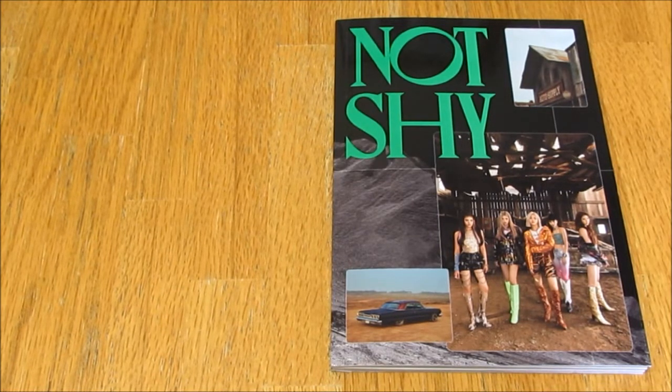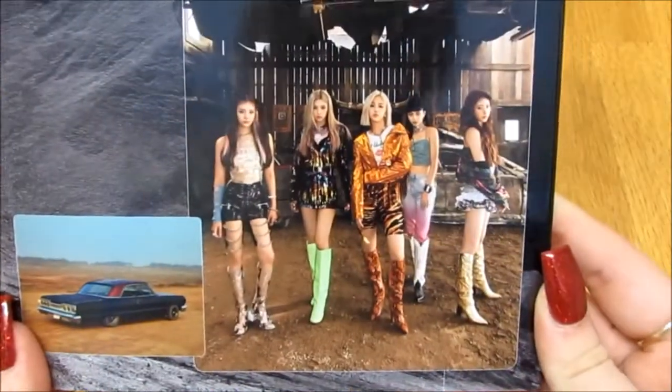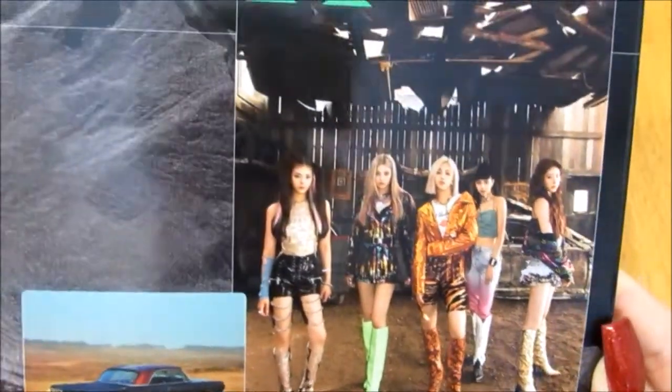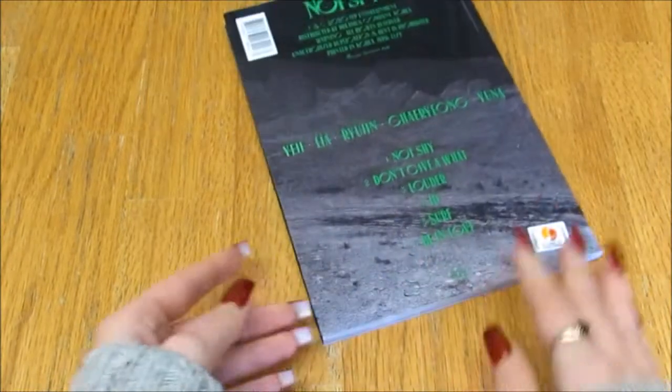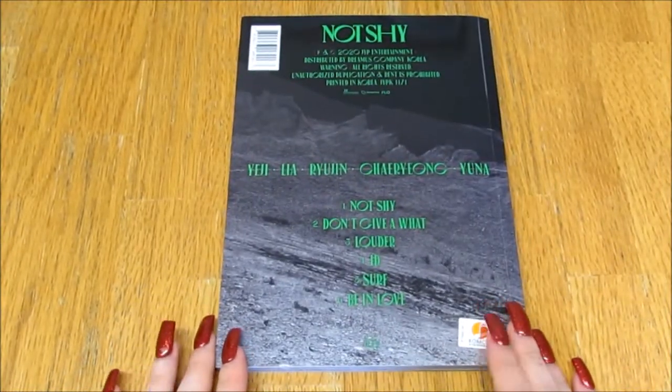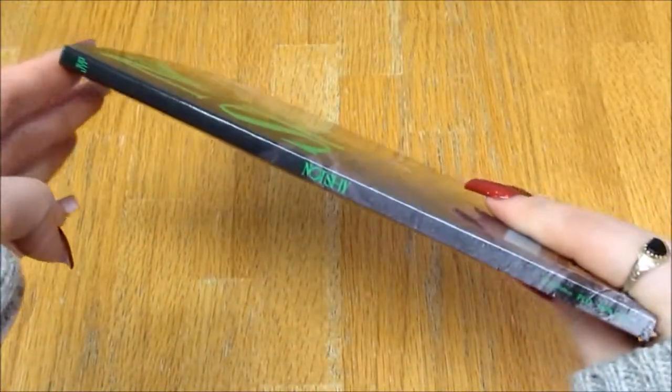Let's take a look. Here's the front — they look really pretty. The clothes are interesting but pretty. Here's the back with the official sticker and the track listing. And here are the sides.